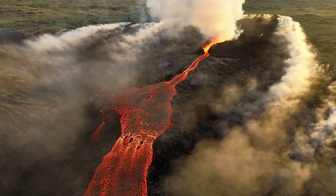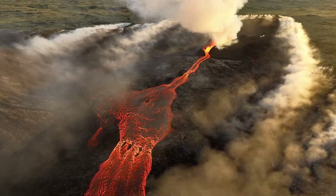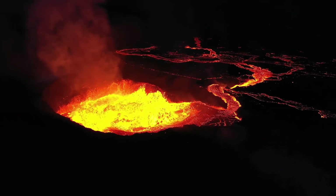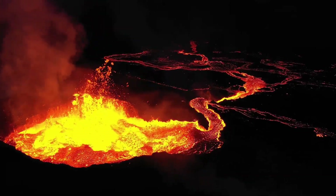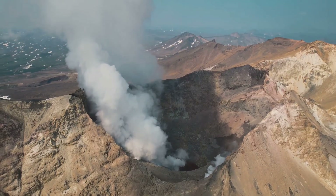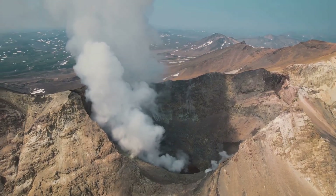Boom! Imagine a mountain that can unleash rivers of molten rock, clouds of ash, and explosions that shake the earth. Volcanoes are nature's ultimate fireworks show, but how do they form and what makes them tick? Welcome to Exploratory Mind. Today we're diving deep into the fiery heart of volcanoes, and trust me, it's going to blow your mind.